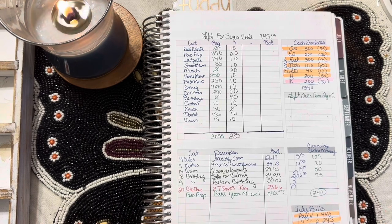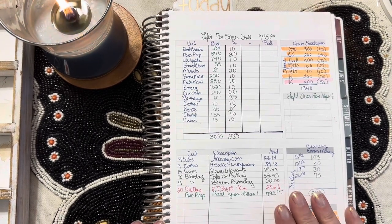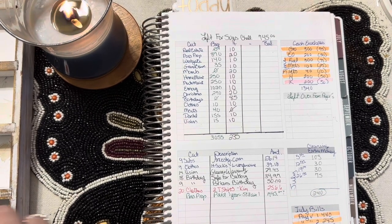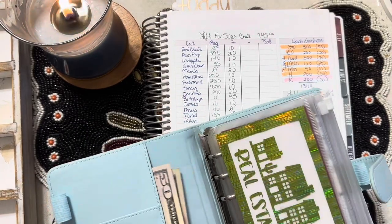Okay, you guys. Here is my planner, and I'm telling you, sinking funds is a mess. Real estate was empty — we're going to be adding $10. First, let's count the money we have that we're putting in.